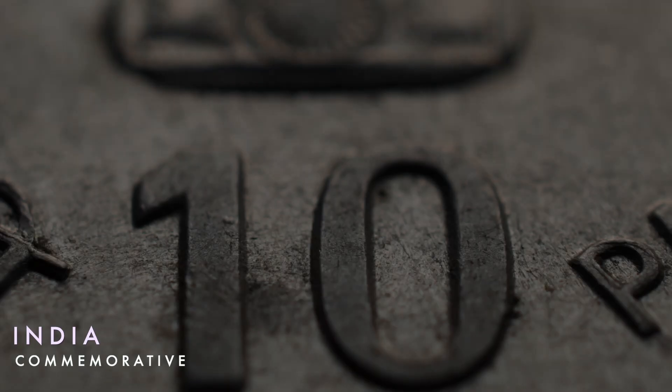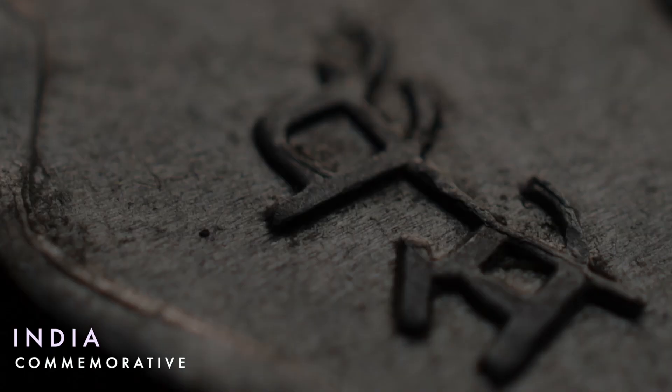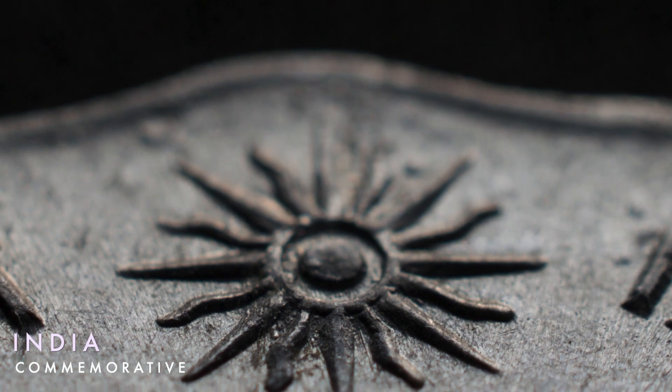A commemorative coin is a coin issued to commemorate some particular event or issue, with a distinct design with reference to the occasion on which they were issued. Many coins of this category serve as collectors items only, although some countries also issue commemorative coins for regular circulation.